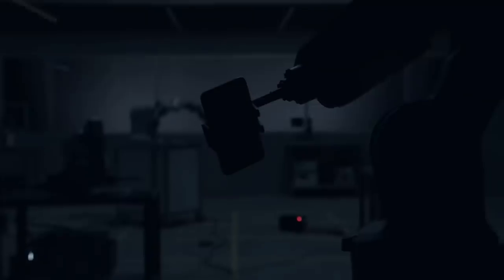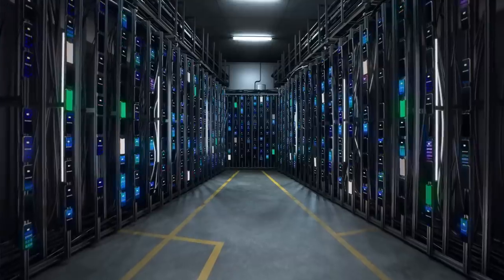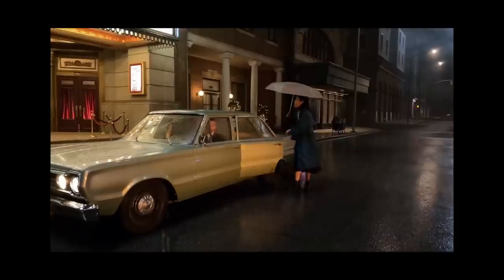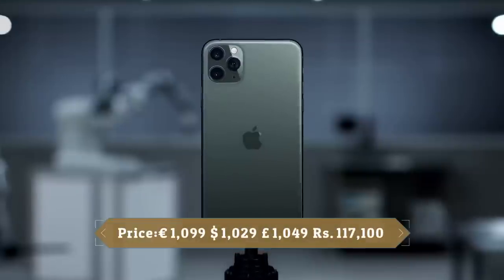The iPhone 11 Pro Max smartphone was launched in September 2019. The phone comes with a 6.5-inch Super Retina XDR OLED touchscreen display with 83.7% screen-to-body ratio. It is powered by the Apple A13 Bionic 7nm processor and comes with 4GB of RAM. The rear packs a triple camera setup consisting of a 12MP main shooter, a 12MP telephoto lens, and a 12MP ultrawide lens. There are two cameras on the front — one is a 12MP camera and another is a Time of Flight 3D camera. This device is based on iOS 13 and packs 512GB of built-in storage. It is powered by a 3969mAh battery with 18W fast charging support. It was launched in Space Gray, Silver, Gold, and Midnight Green colors.